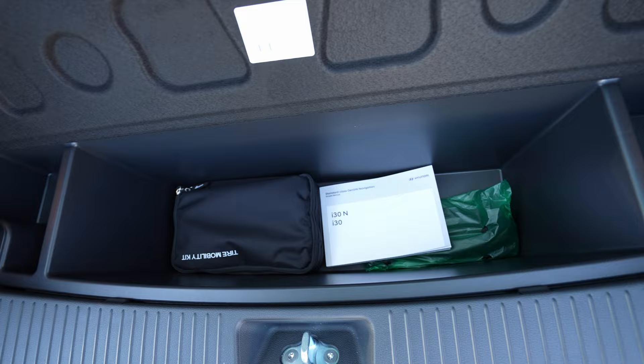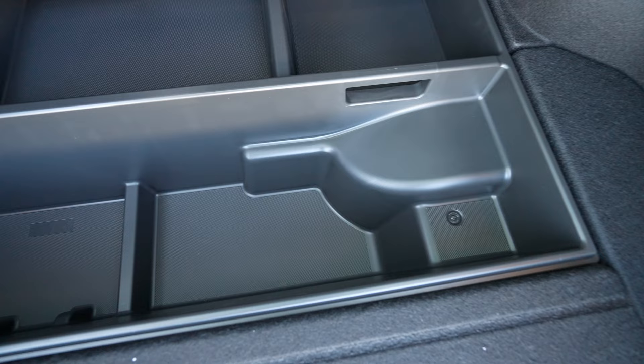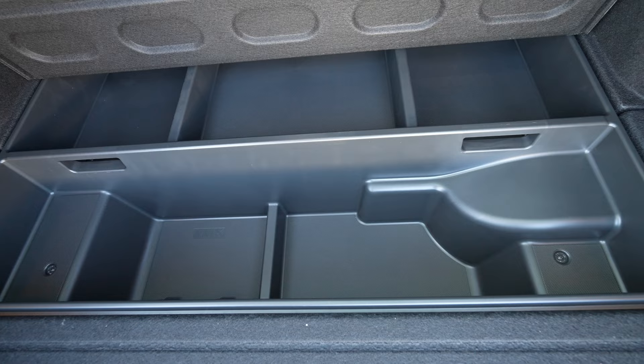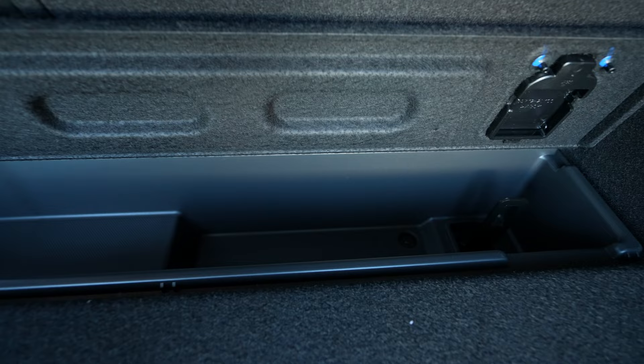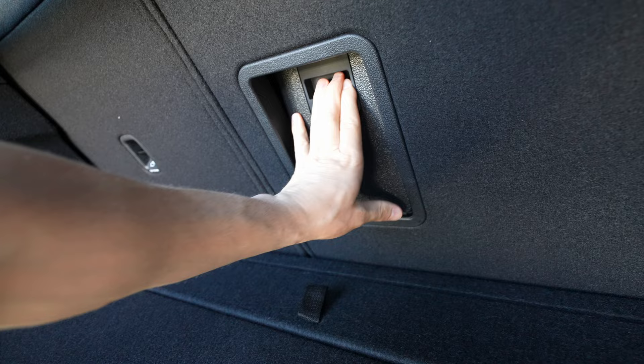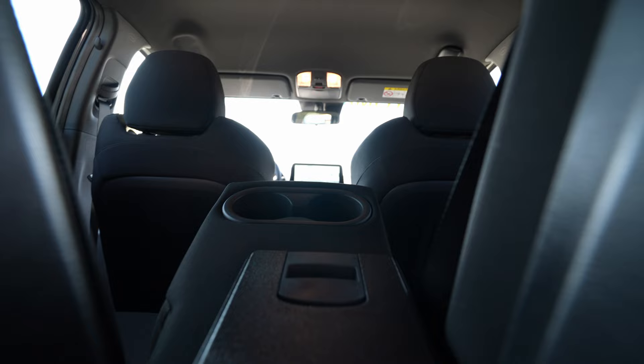Under the floor there is huge storage space - it's almost like a Tesla with big compartments on the left and right sides. Then you open another section and there's more organized storage space inside. There's another small compartment at the front too. Also in the middle you can fold this section down to carry long items like skis - it's incredibly practical.